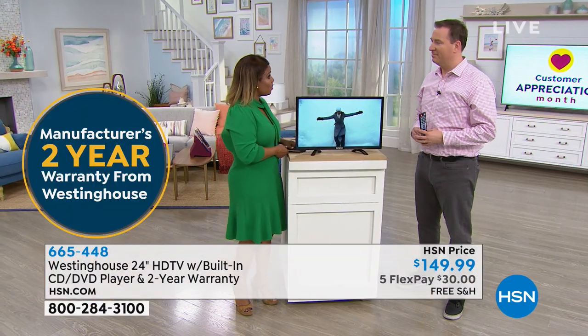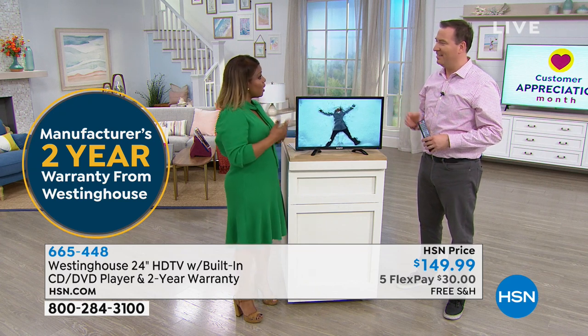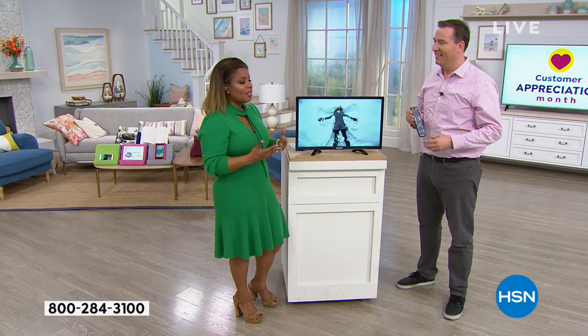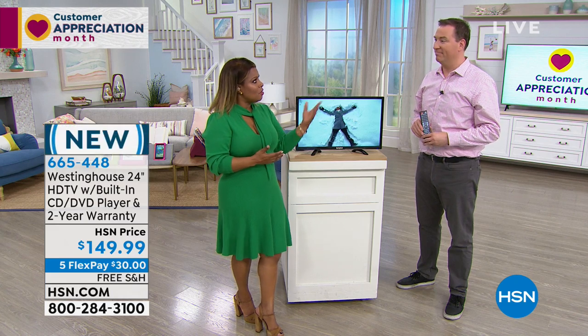Joe is one of our electronic experts, graduated from The Ohio State University. He's also a husband with two children — a busy family. Happy Easter to you. And there really is a compelling reason why we want to look at different televisions.